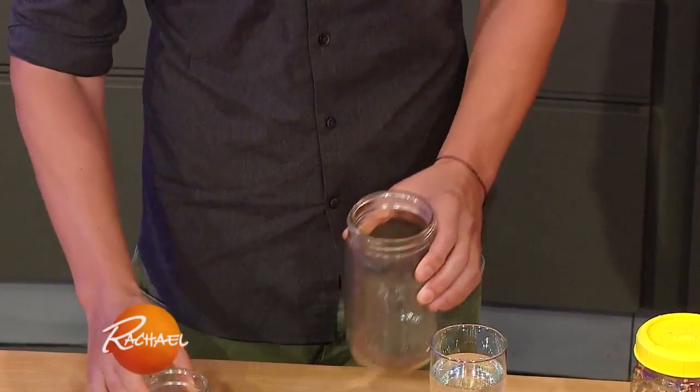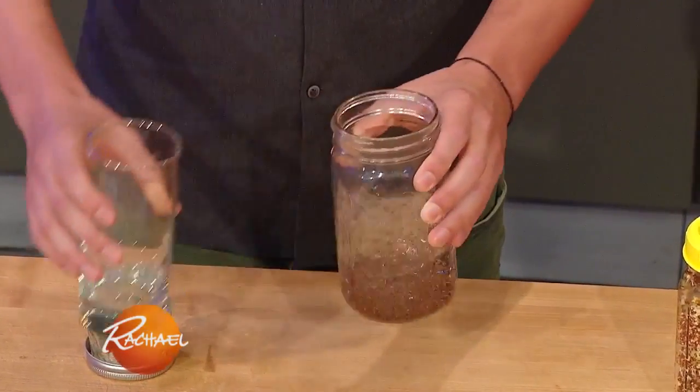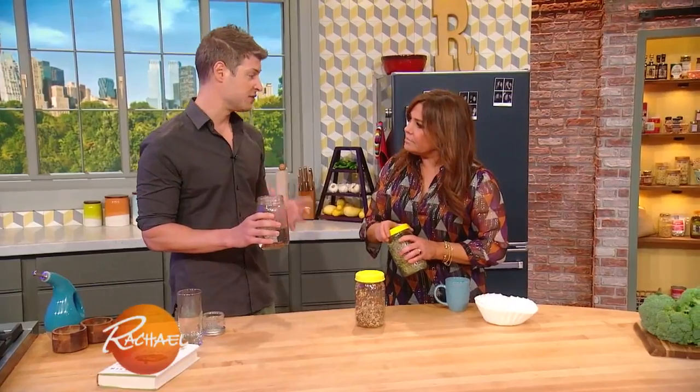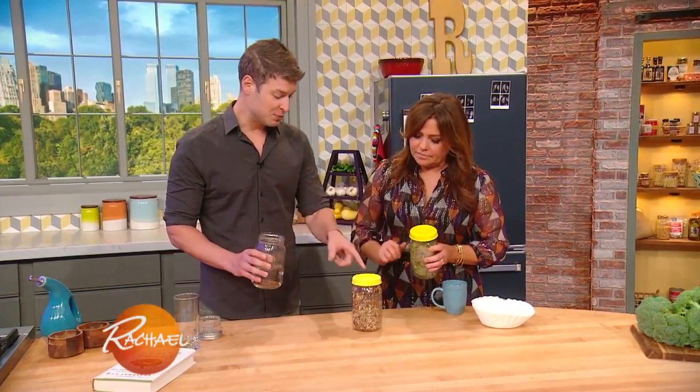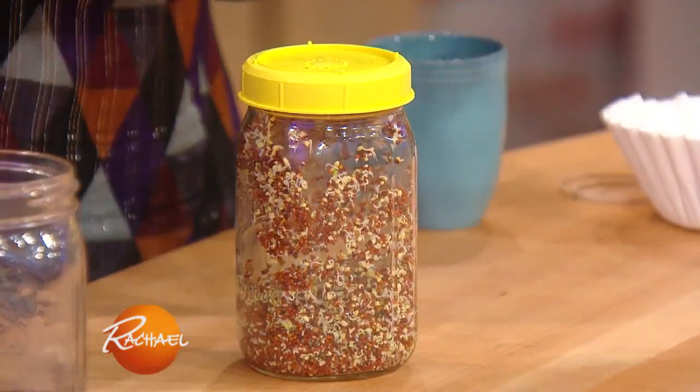You take broccoli seeds, you put them in a jar, you put some water in the jar, just like that, and you let it sit for 12 hours. What that's gonna do is it's gonna activate the seeds, and then you can put a sprouting lid on top of it. If you don't have a sprouting lid, you can easily use a coffee filter.